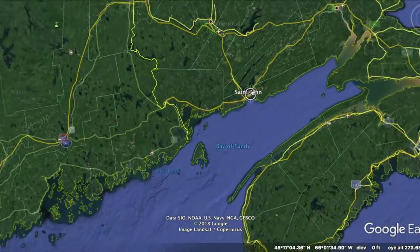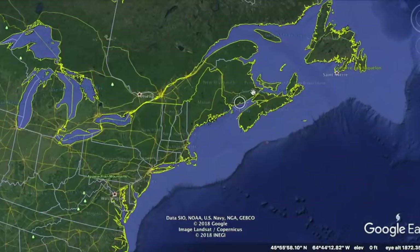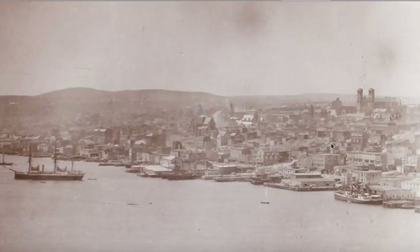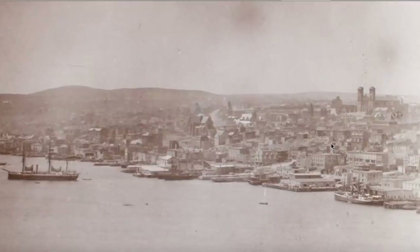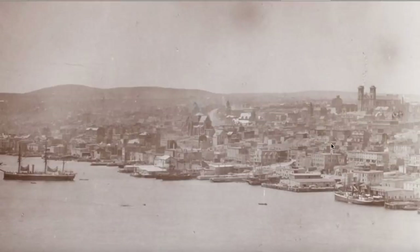Just tucked away up here, way up here. The city is called St. John, and it's a view from Terra Nova in 1894 to 1895. And here we see something else — really, really remarkable build-out, cathedrals, and everything we expect and see of the old world.